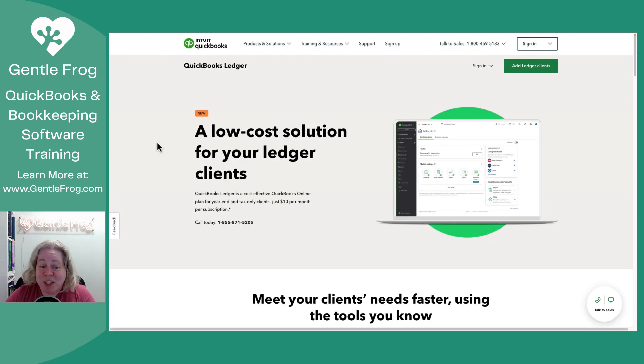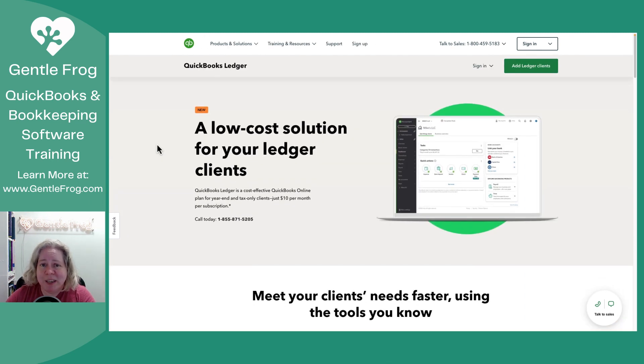This is QuickBooks Ledger — it's a low-cost solution for your tax-only and year-end clients. It could be amazing, or it could be a thing we look back and laugh at. I wanted to let my bookkeeping and accounting friends know that there's a thing out here that might be really helpful and we might want to look into it further. As soon as I can get access, I'll make demo videos on how I'm setting it up and what it looks like, so you can decide for yourself if you want to go ahead and make an account.